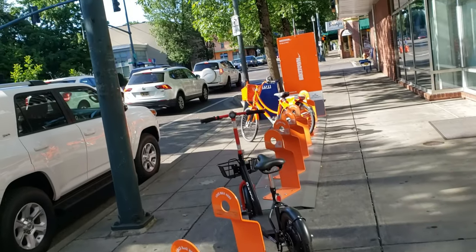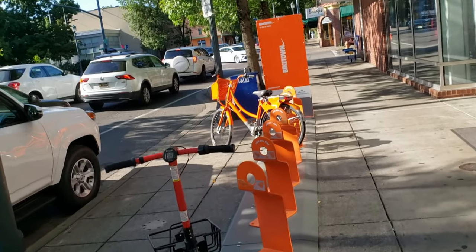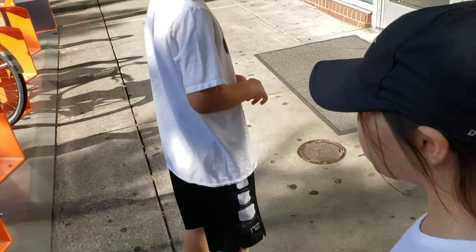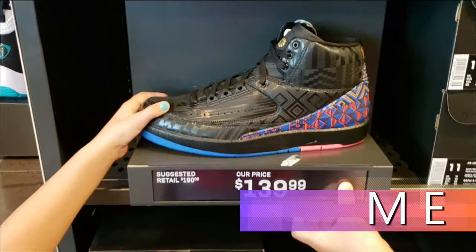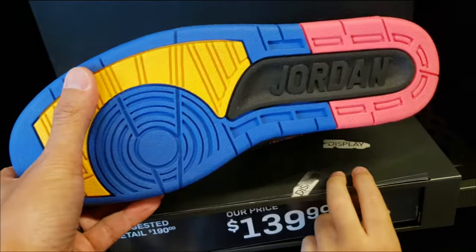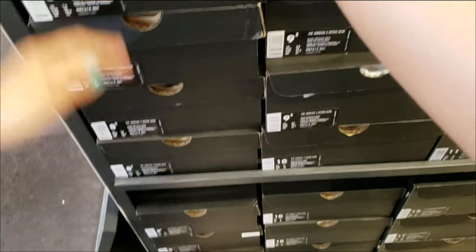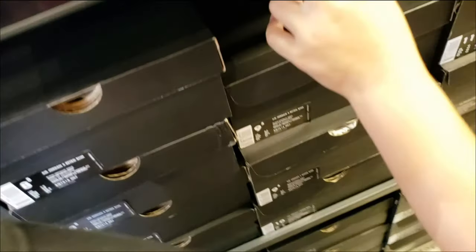We still have to ride these bikes one day kiddos. They don't even have training wheels — I'll get you some with training wheels. Alright, let's go in. Jordan 2 BHM — tons of sizes. Pretty much every size. What else do we see?